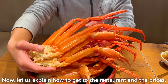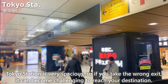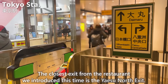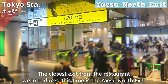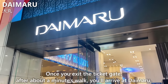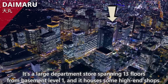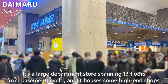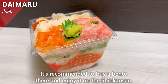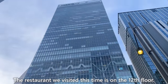Now let us explain how to get to the restaurant and the prices. Tokyo Station is very spacious, so if you take the wrong exit it can become challenging. The closest exit from the restaurant is the Yaesu North exit. Once you exit the ticket gate, after about a minute's walk you'll arrive at Daimaru, the department store that houses the restaurant. It's a large department store spanning 13 floors from basement level 1, with high-end shops. The basement floor has many take-out-only shops — recommended for buying a bento to enjoy on the Shinkansen. The restaurant is on the 12th floor.